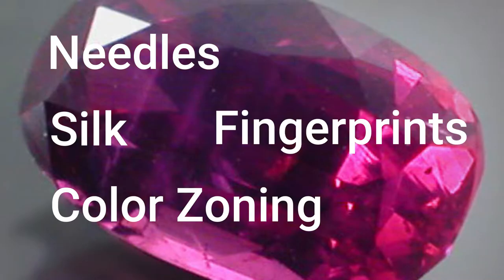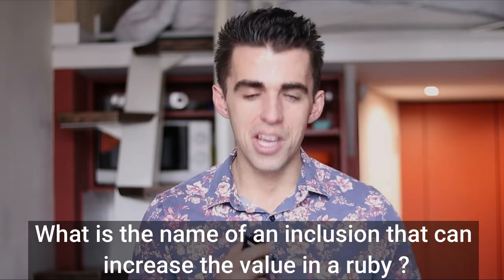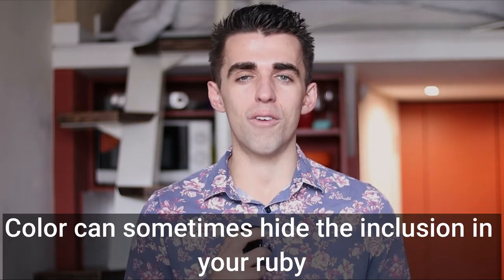Here are some inclusion types you might hear about: needles, silk, color zoning, and fingerprints. Long story short, if you can visibly see something in your ruby that doesn't look right, that is an inclusion. Not all inclusions are bad — some inclusion patterns can actually create something called asterism, which creates a star effect on the ruby, making it extremely valuable. If you can visibly see an inclusion and aren't okay with it, ask to see something else. Otherwise, this is a huge area where you can potentially save some money.